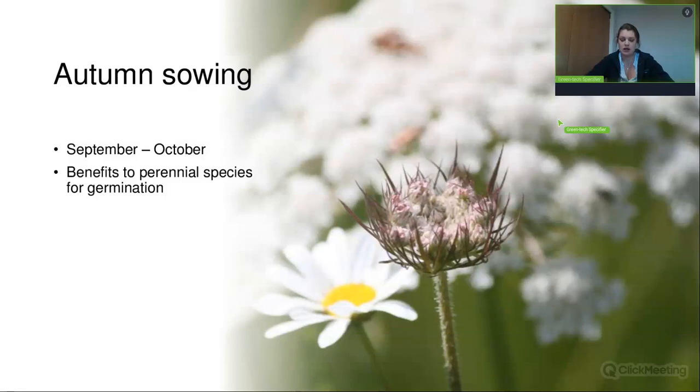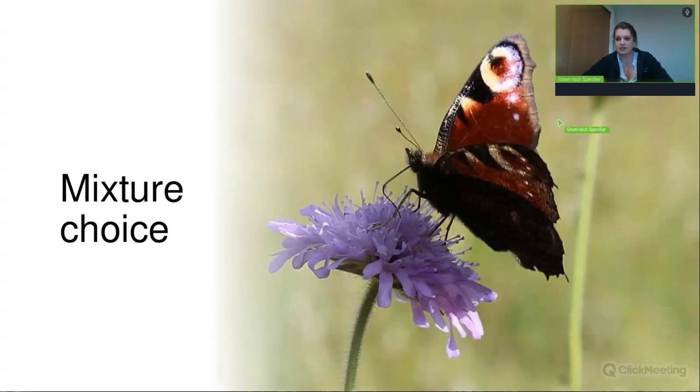A lot of the wild perennial seed species we supply have quite hard shell coatings. When you sow in autumn, over the winter those seeds go through a process of freezing and thawing which cracks their seed coatings, giving better germination when it starts warming up into springtime. Those species tend to germinate a little bit better than if you were to sow in springtime. Don't worry — autumn sowing isn't always possible if a site doesn't allow it, and there will be another webinar in springtime to discuss spring sowing.